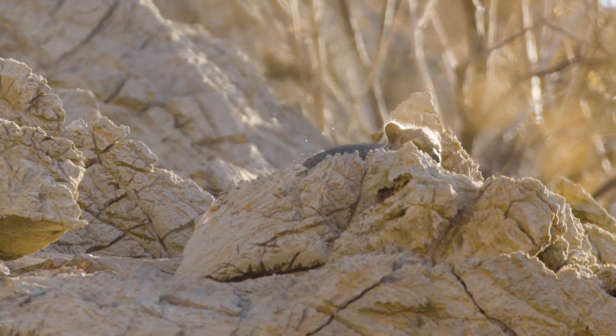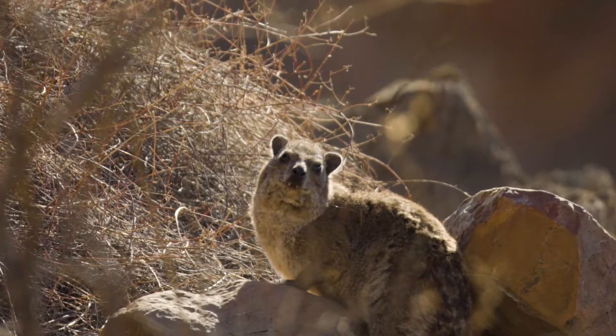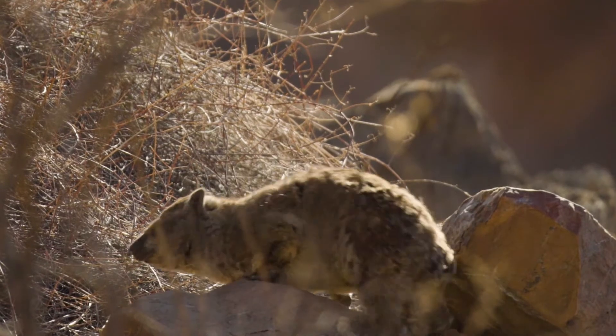This has been one amazing wildlife encounter — face to face with the closest living relative to the largest land animal on earth, the elephant.